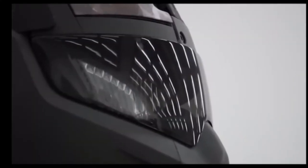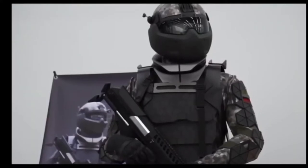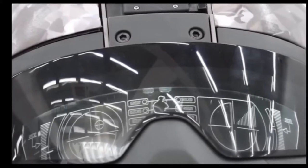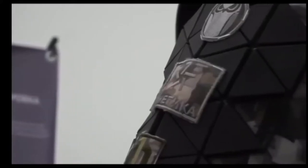Users of the suit can keep track of their own vital signs, key information from commands, and even take advantage of thermal imaging technology. The suit itself is constructed using a state-of-the-art new fabric that can make soldiers totally invisible to infrared cameras.